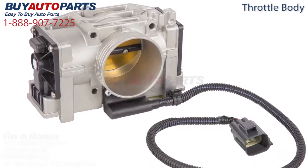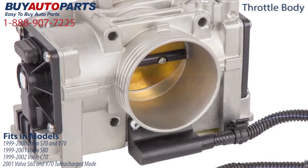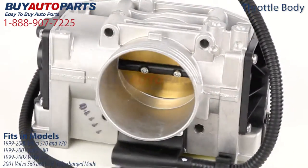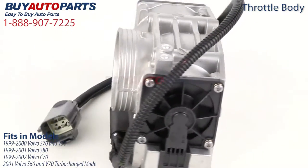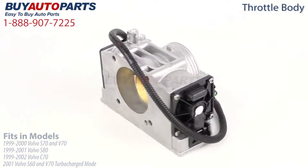This throttle body fits several models including 1999 to 2000 Volvo S70 and V70, the 1999 to 2001 Volvo S80, the 1999 to 2002 Volvo C70, and the 2001 Volvo S60 and V70 turbocharged models.